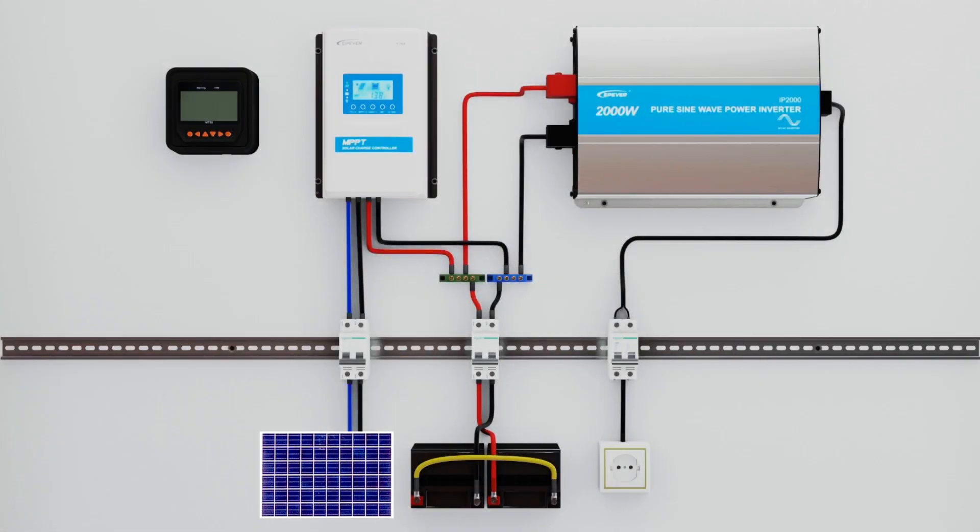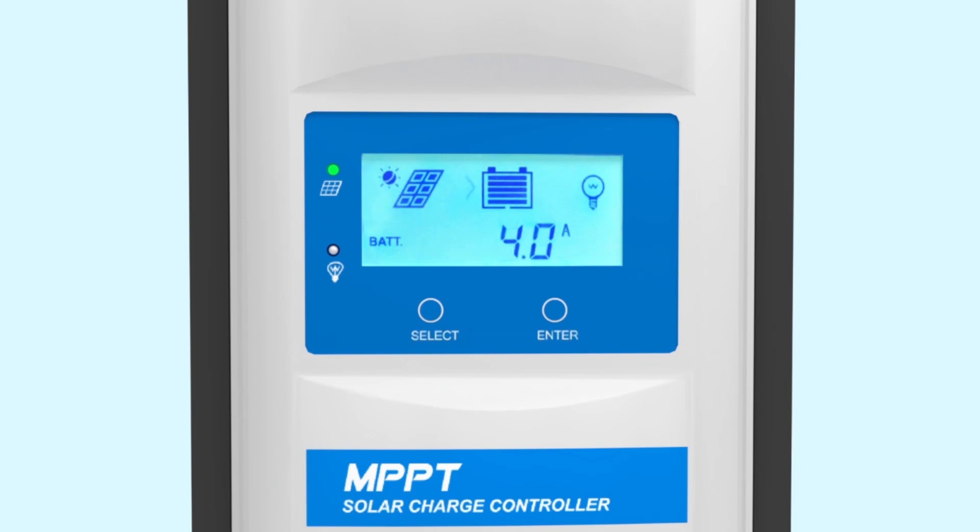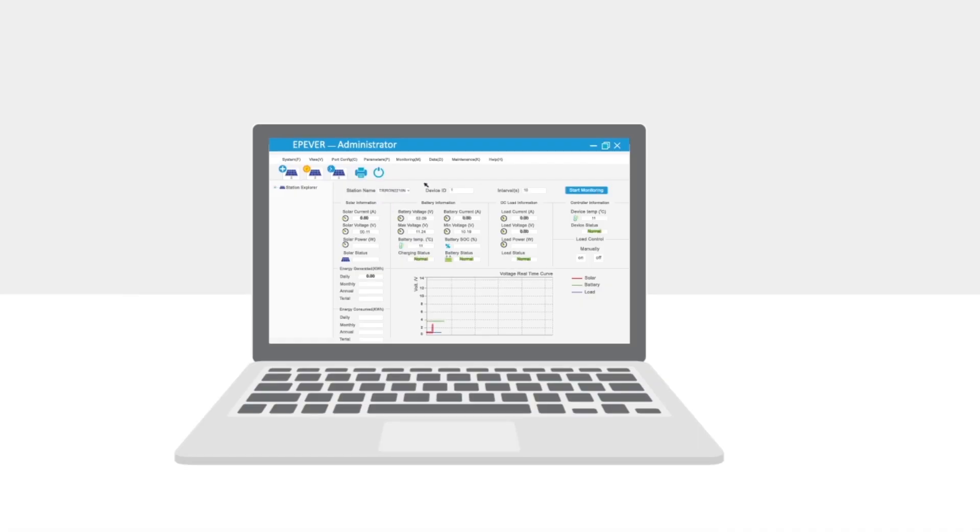It's important to make sure that the charge controller is completely configured with the suitable parameters for the batteries. Otherwise, batteries would not be charged well or they might get damaged.